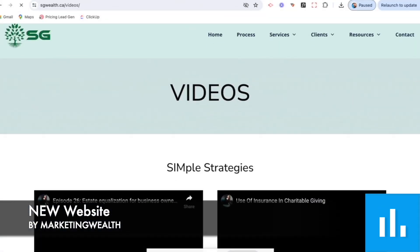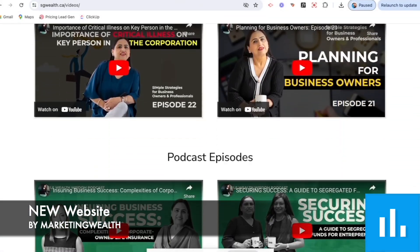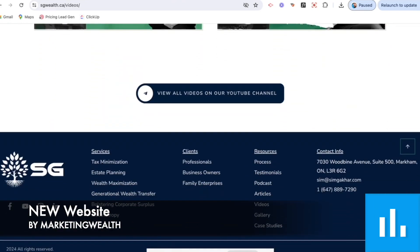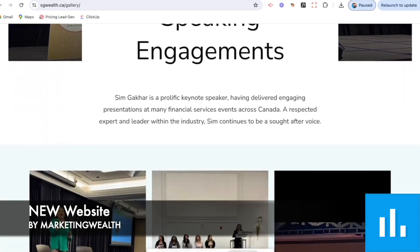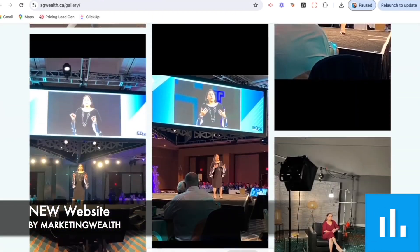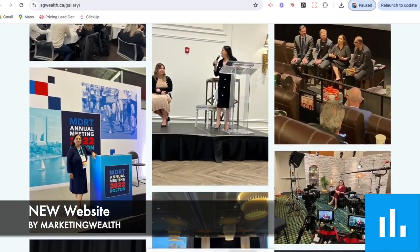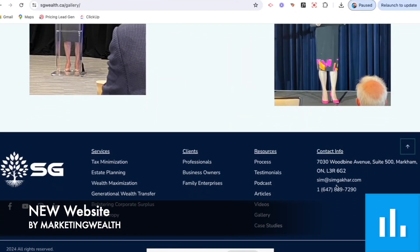Lots of really strong calls to action as well. We also have a good video gallery showcasing the great work that they're doing on video. We have speaking engagement galleries — a picture gallery. If you have these sorts of engagements and events, it's definitely a good idea to showcase these on your website.